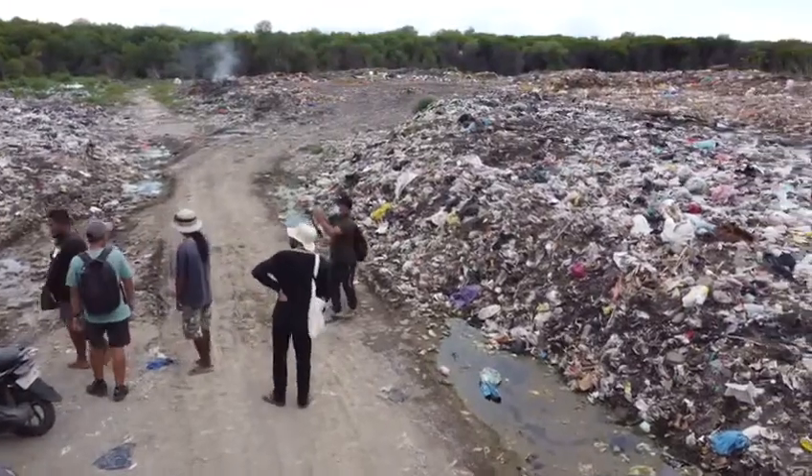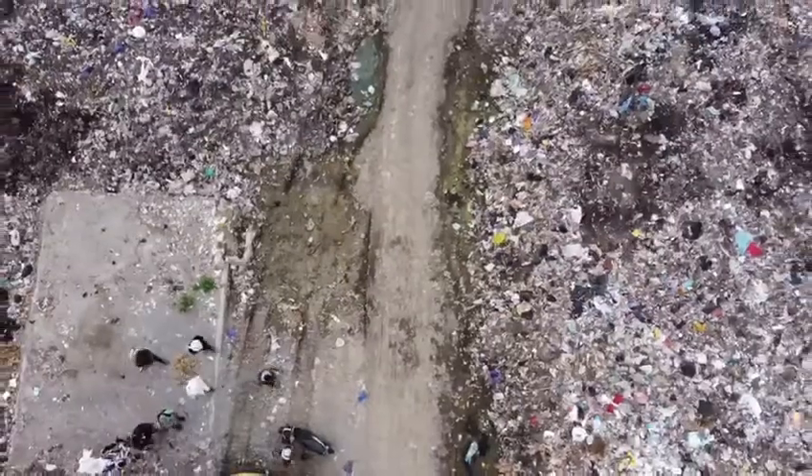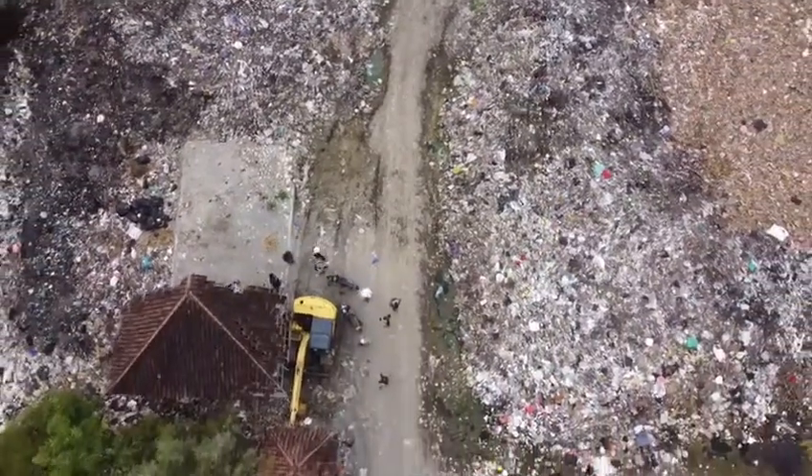So Lembongan is stunningly beautiful, but it does have a substantial trash problem. They can't afford to ship their trash to other countries, so it all stays put right here and it keeps building and building. But they finally built a facility that can start to address this problem the right way.